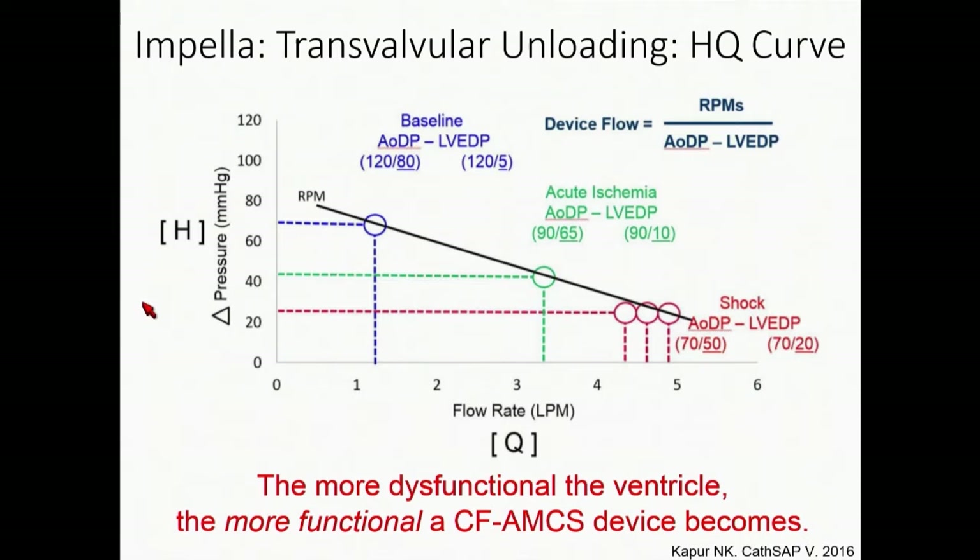My take-home points will focus on each device platform. I want to highlight that transvalvular unloading is driven by RPMs and a transvalvular pump gradient. The concept of the HQ curve is fundamental — it explains why we use technologies like Impella for cardiogenic shock or high-risk PCI. The more dysfunctional the ventricle, the lower the pressure gradient across the aortic valve, and the more functional these pumps become. That's a fundamental hydraulic principle.